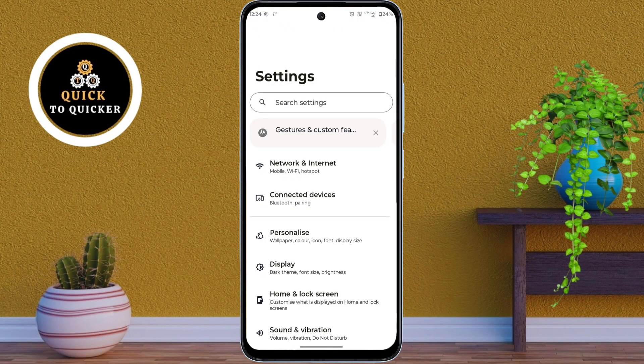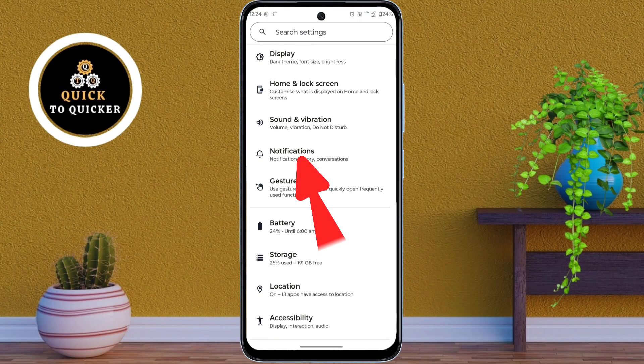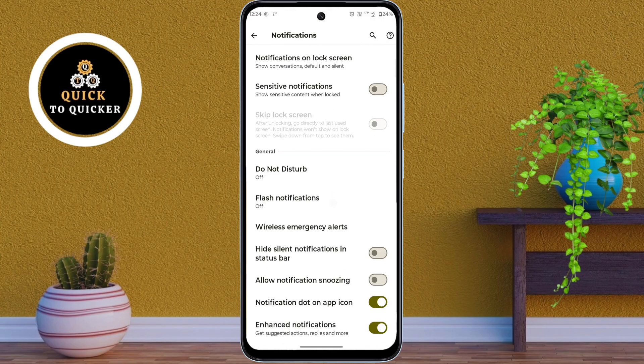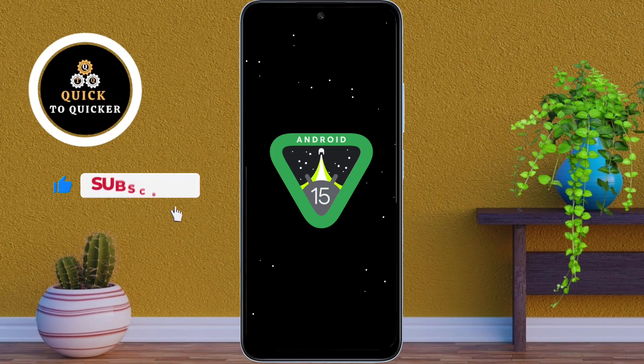Number 3. In Settings, scroll down and tap on Notifications, then scroll down again. Now just turn on the option Hide Silent Notifications in Status Bar. Once you turn this on, silent notifications will no longer clutter your status bar. This helps keep it clean and focused on important alerts only.